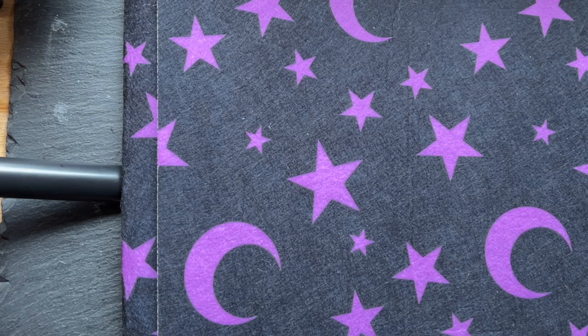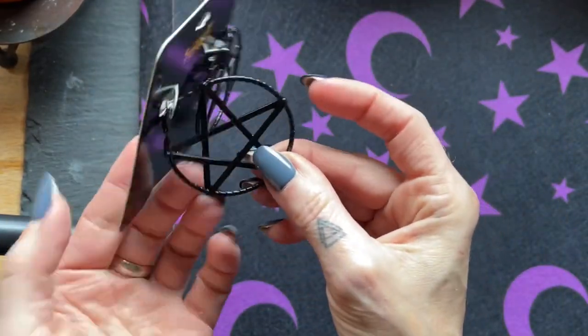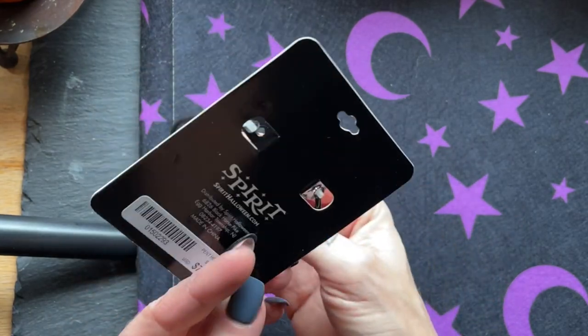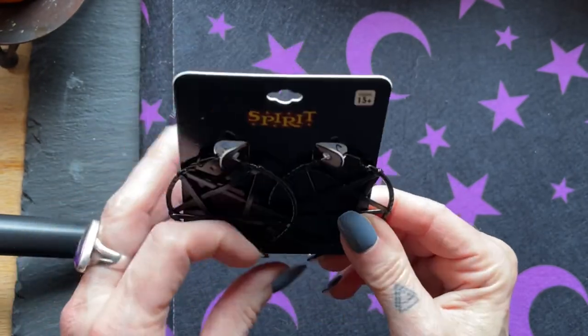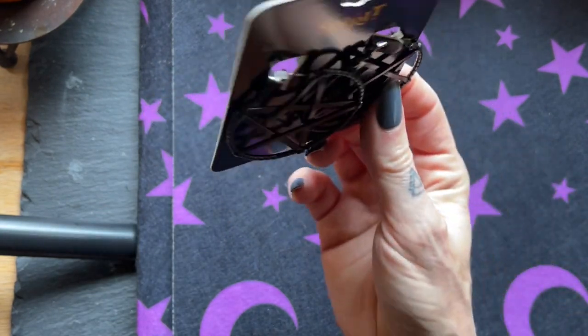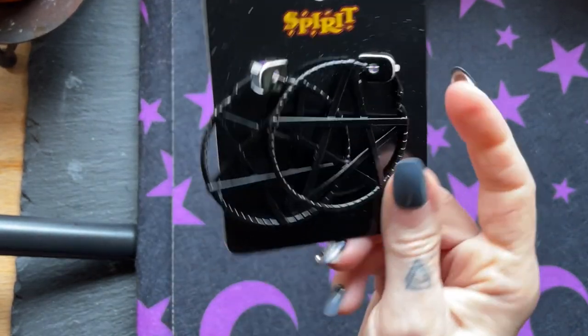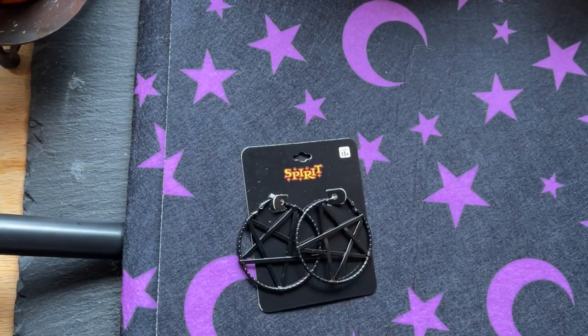I also want to show you three other things I picked up. Earrings — check these out — pentacle earrings. I'll only be able to wear them probably when I go to my witchy meetup group, and maybe this time of year you can wear them wherever. I'm not going to wear them to work. But I thought those are cute — $7.99.